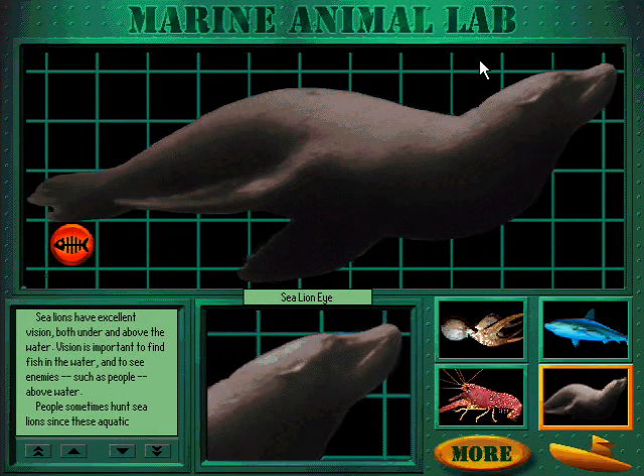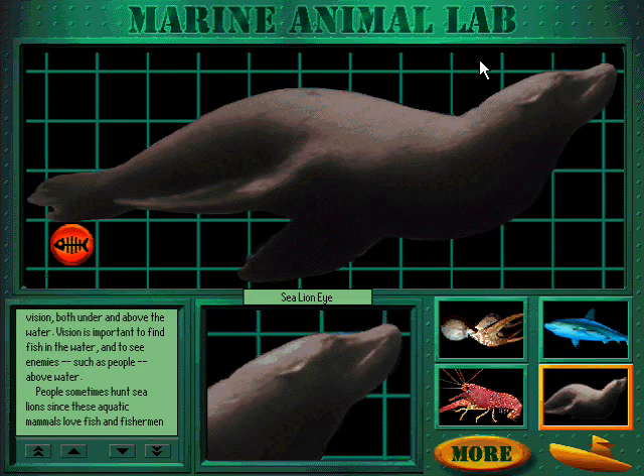Sea lions have excellent vision, both under and above the water. Vision is important to find fish in the water and to see enemies, such as people, above water.